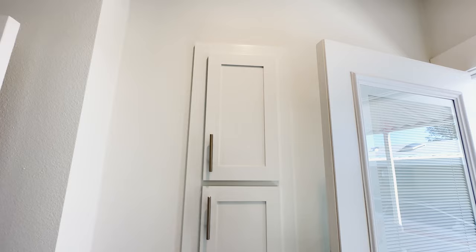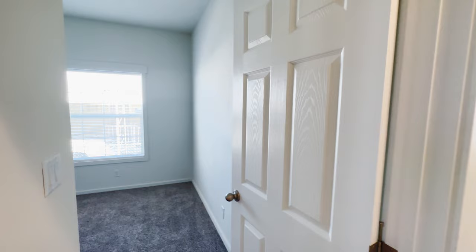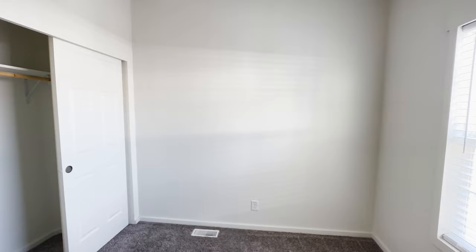Let's go out into the hallway. This is, like I said, a three-bedroom, two-bathroom home. These are great-sized second and third bedrooms. You can easily fit a queen-size bed with nightstands and still have room for a nice dresser.